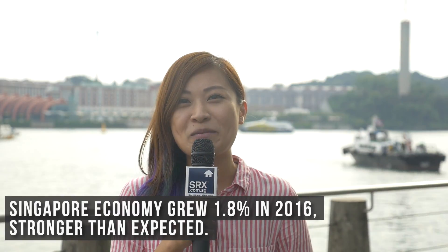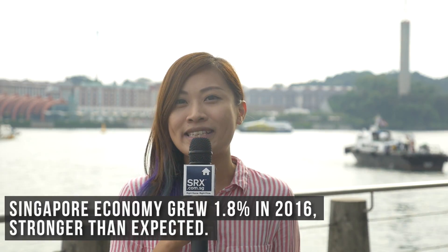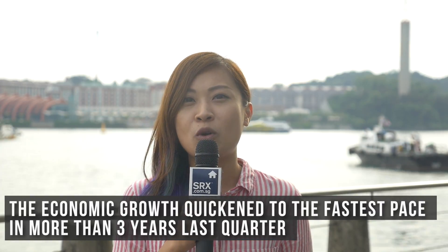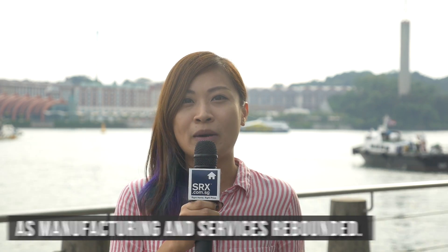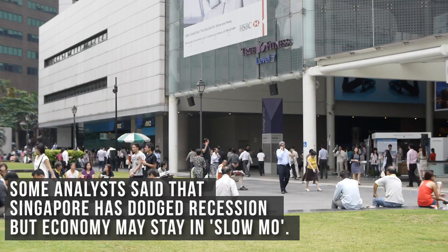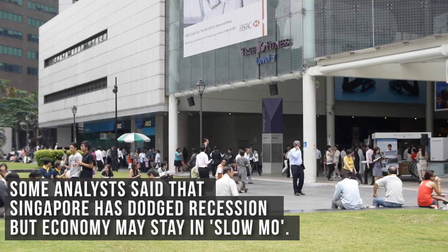Singapore's economy grew 1.8% in 2016, stronger than expected. Economic growth quickened to its fastest pace in more than 3 years last quarter as manufacturing and services rebounded. Some analysts say that Singapore has dodged recession, but the economy may stay in slow-mo.